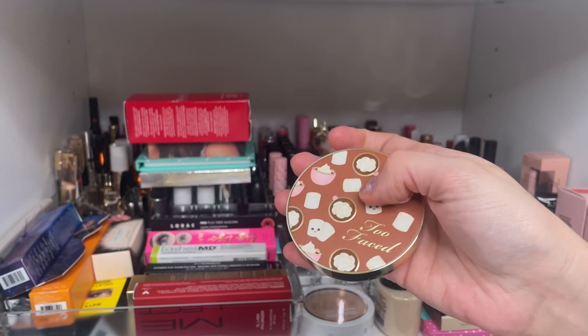I've received two Lorac Pro Fiber Mascaras from Ulta as free gifts — gifted one, may give this one away too. From Tarte, this is the Big Ego Mascara. I normally love Tarte mascaras, but this one wasn't for me. I also have the Kush Mascara in waterproof — may give those to my daughter since she really likes them.